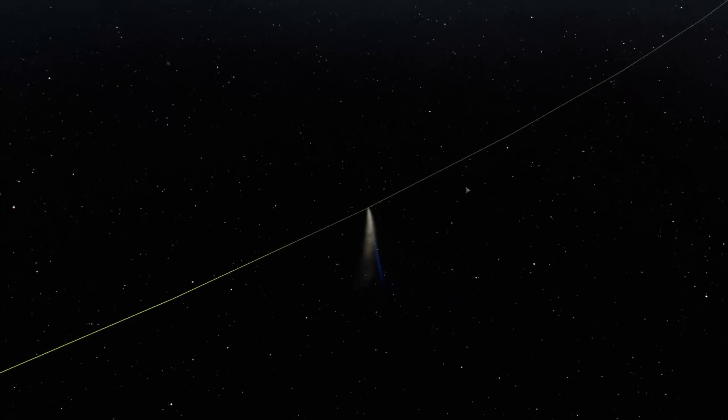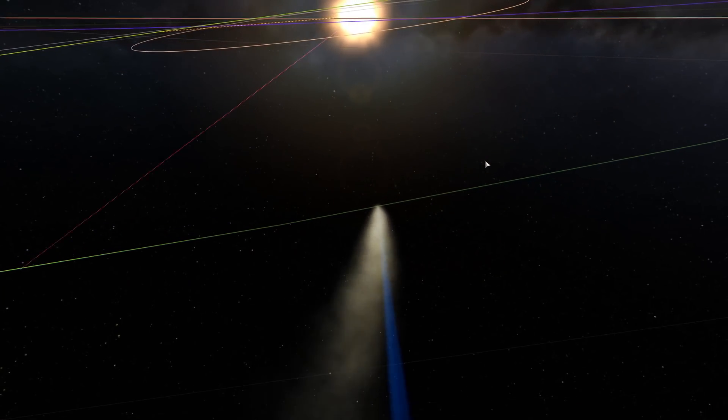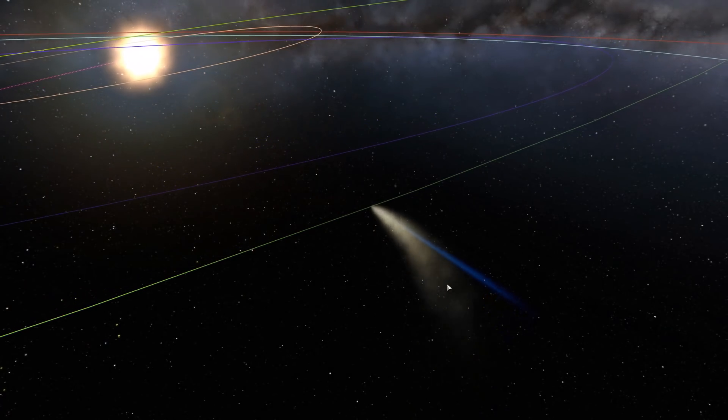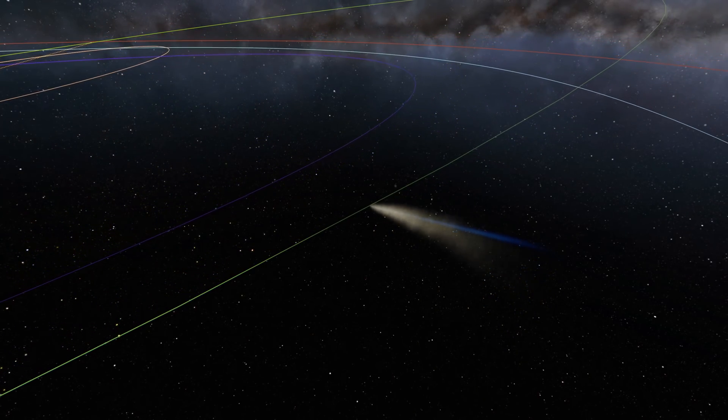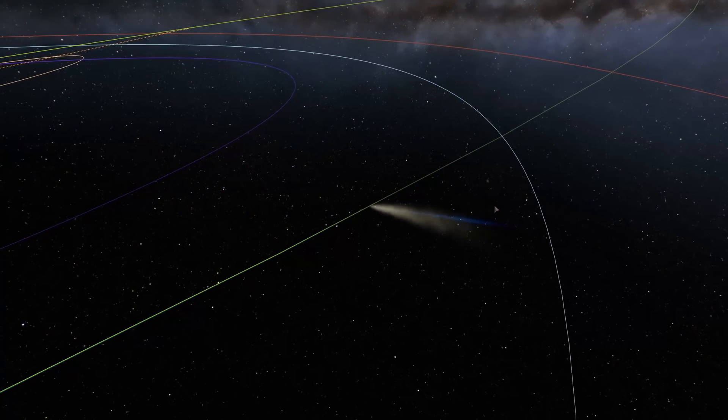One thing that took me aback when I watched my first comet in KSP was the fact that the tail was not behind the comet like the wake of a boat or airplane, but more like pointing away from the sun. This is in line with real-world physics, because the solar wind blasts the tail away from the sun.